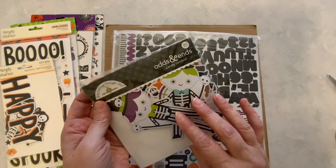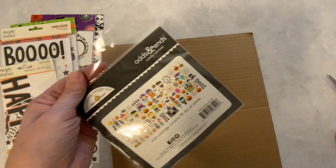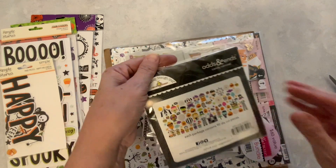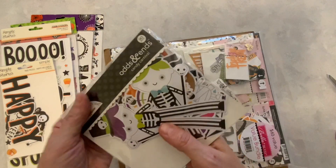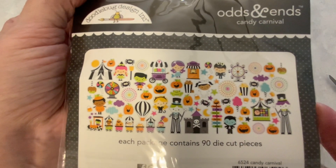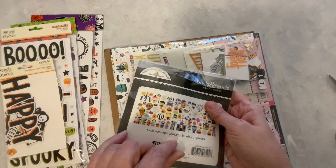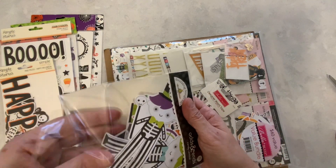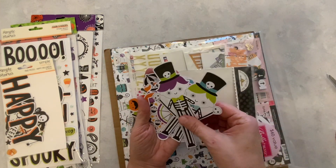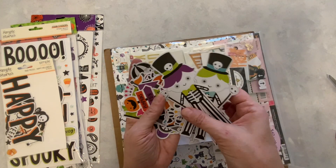Doodle Bug Design ink odds and ends — Candy Carnival. I was seeing this advertised and I thought I'm going to wait to see what I get in my grab bag. They had a Doodle Bug Halloween kit on Peachy Cheap, but when I remembered to check, they were all sold out. So I thought maybe I'll get lucky and get some of it in my grab bag — and I did. I'm really thrilled with this.